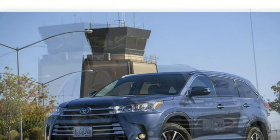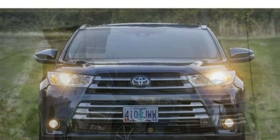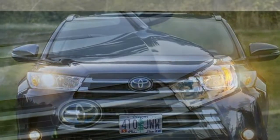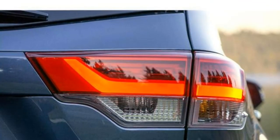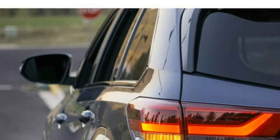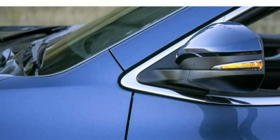Standard features in the 2018 Highlander Hybrid include proximity key entry, push-button start, 5 USB ports, Bluetooth, a 6-speaker audio system, a 6.1-inch touchscreen infotainment system, a rear-view camera, forward collision warning, automatic emergency braking, pedestrian detection, lane departure warning, lane keep assist, automatic high beams, and adaptive cruise control.